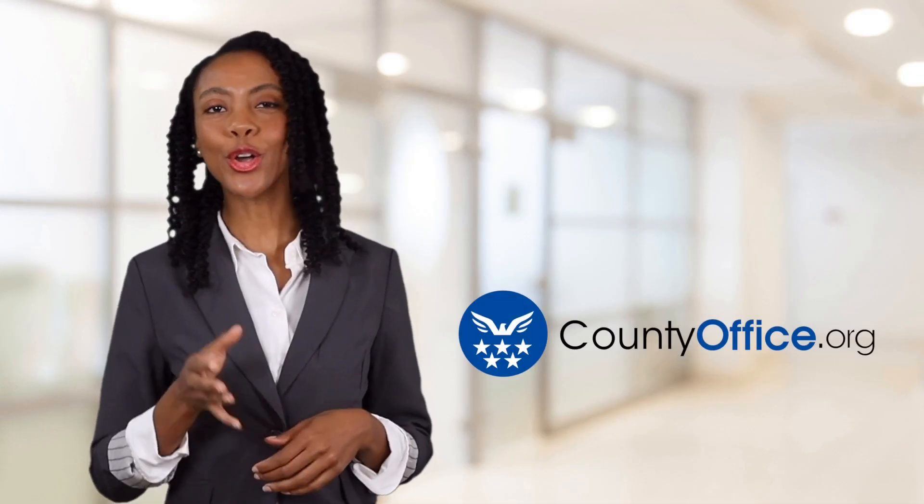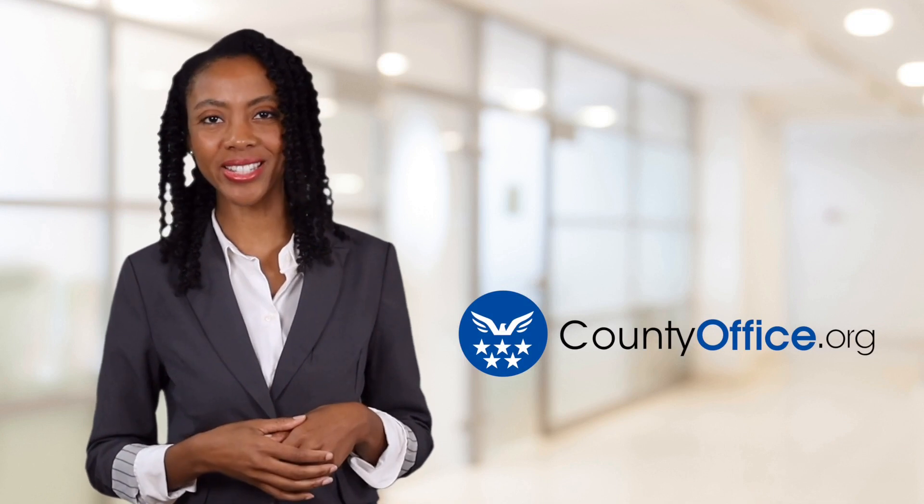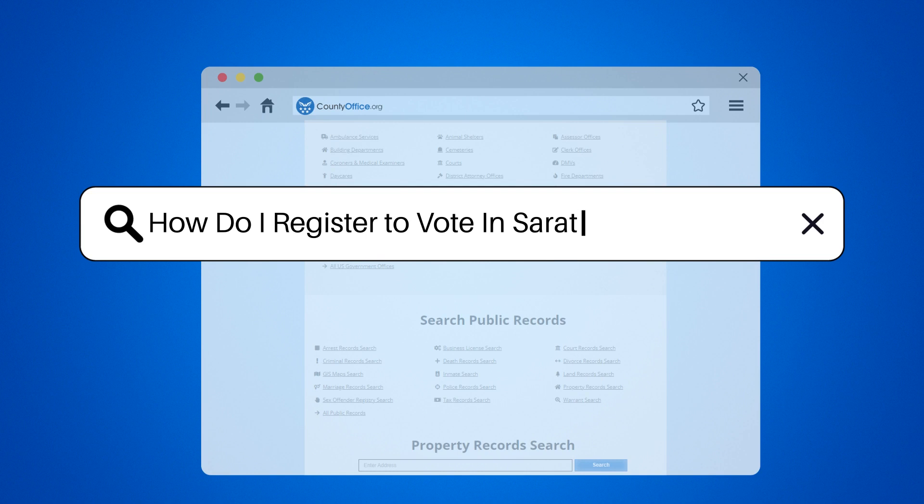Welcome to County Office, your ultimate guide to local government services and public records. Let's get started. How do I register to vote in Saratoga, New York?